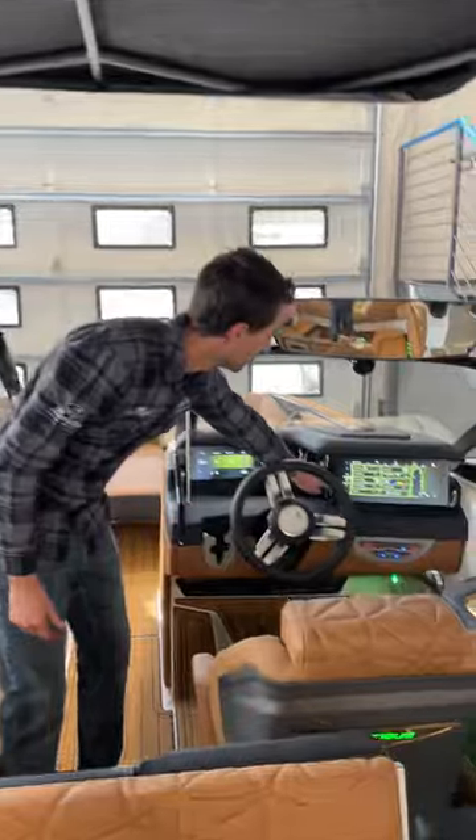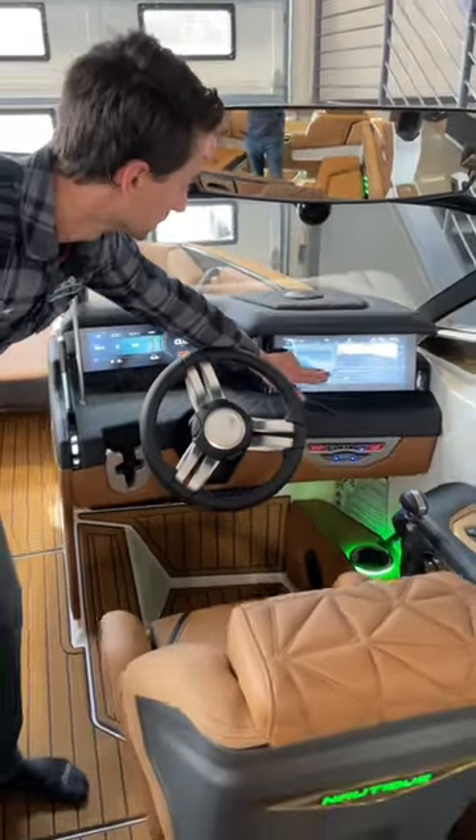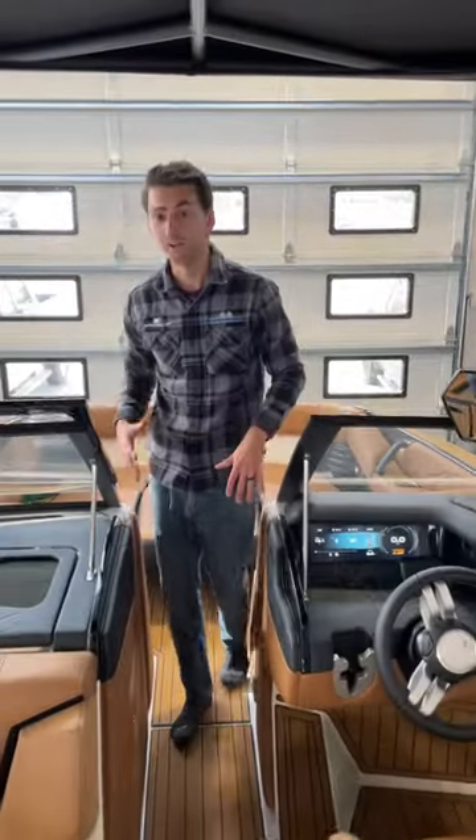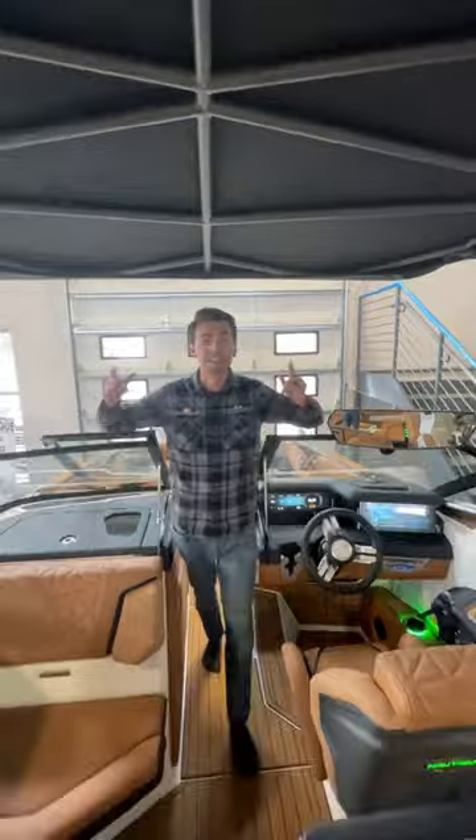We have two speakers up front with all sorts of different information you can see. Huge wave as well with all sorts of adjustments. And then we get a massive bow up front with all sorts of seating and ambient lighting. The Paragon is the boat to get.